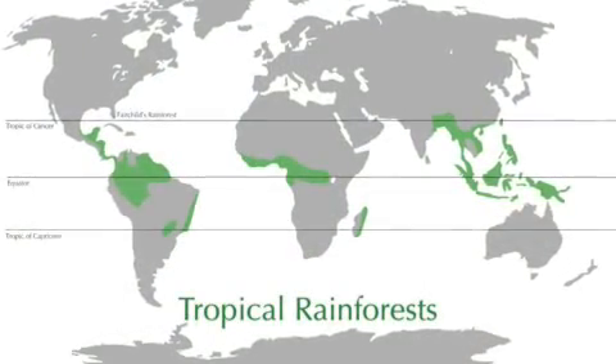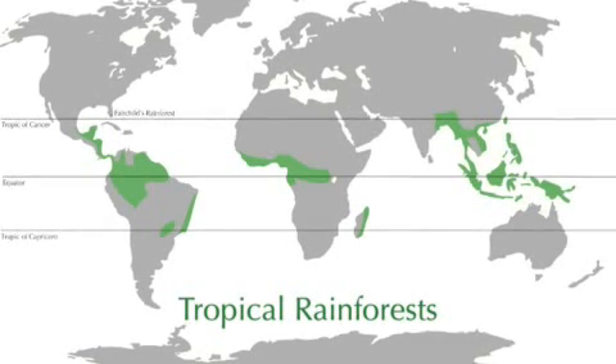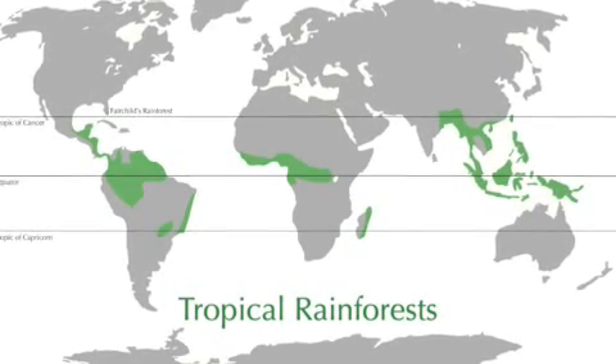Tropical rainforests are found in more than 80 countries, located primarily in three regions: South America, Central West Africa, and Southeast Asia.